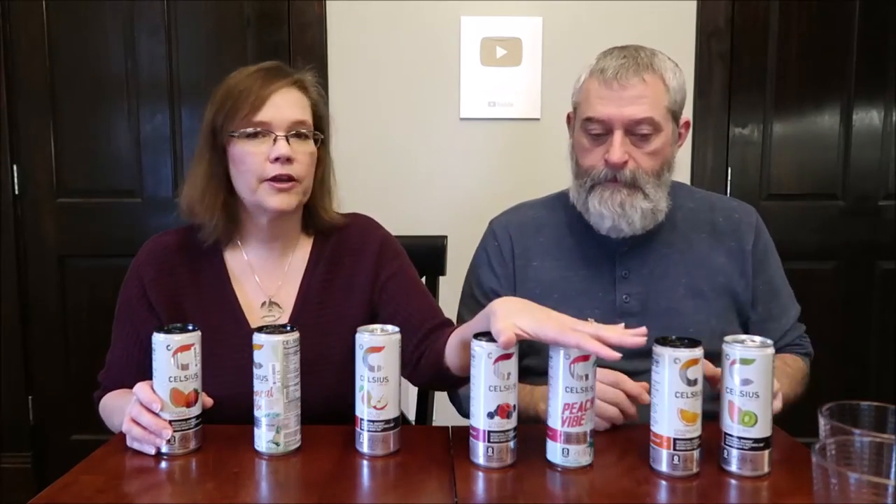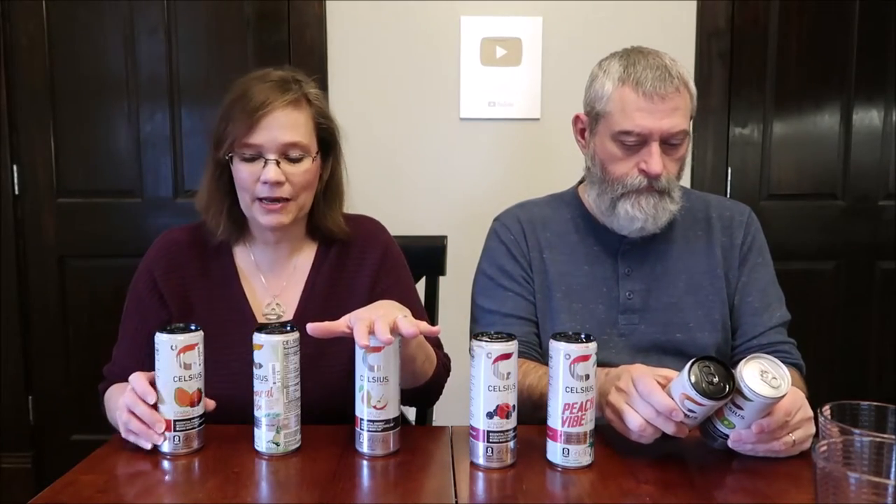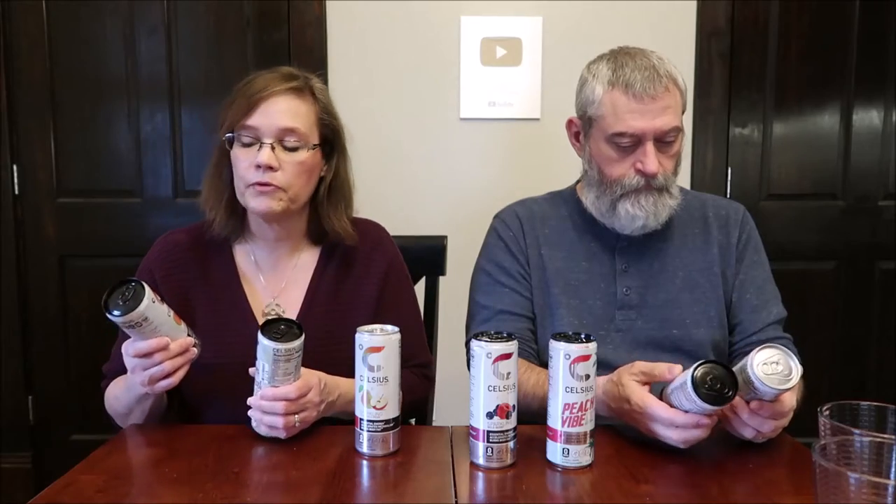The last four were all bought at Target — they were $2.19 at Target. We found one flavor at Meijer, it was $1.99 at Meijer, and Meijer was the cheapest place. We found the last two at Big Lots and they were the most expensive at $2.25. So Big Lots was the most expensive, then Target, then Meijer.